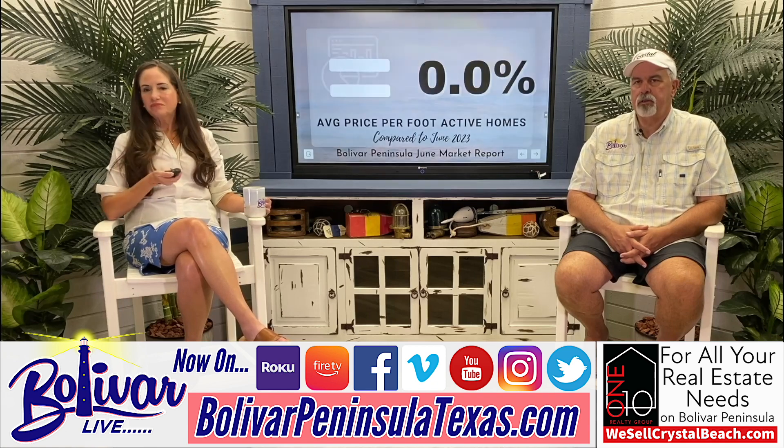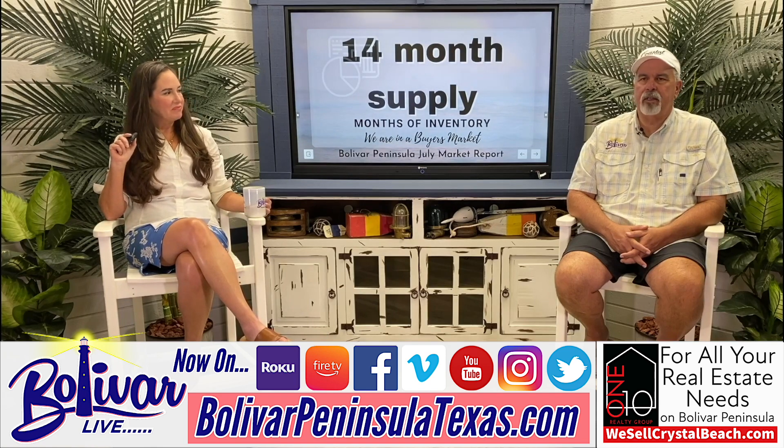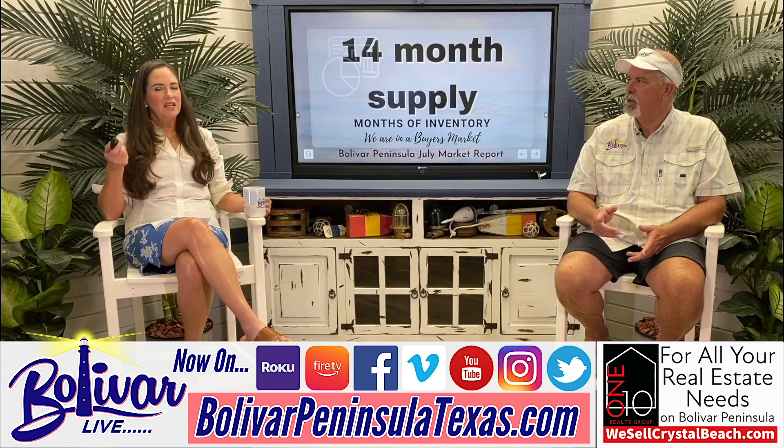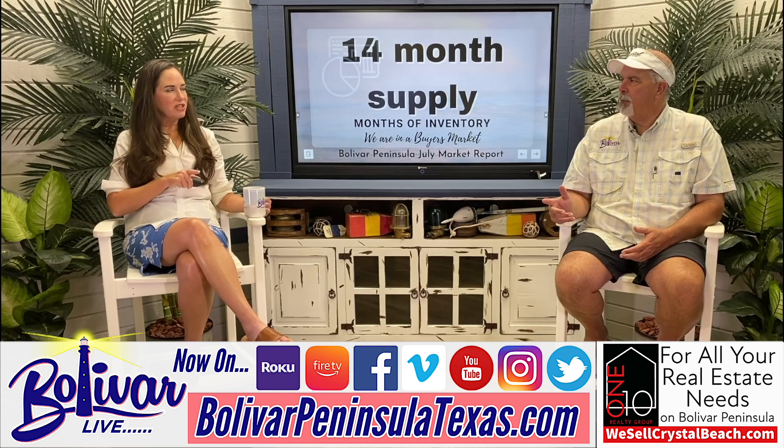That number hasn't changed — we have a 14-month supply. It's definitely a buyer's market. A year, a year and a half ago, a house didn't stay on the MLS for 24 hours before it went under contract. Now they're staying on — we've got a 14-month supply. If you're a buyer looking to buy something, the cards are all in your favor. You can be picky and make those deals happen because there's so much inventory.